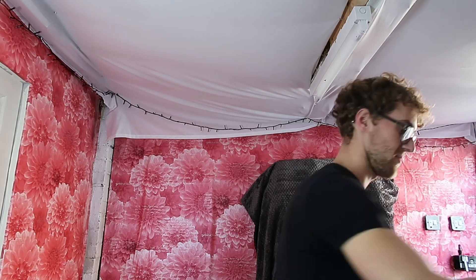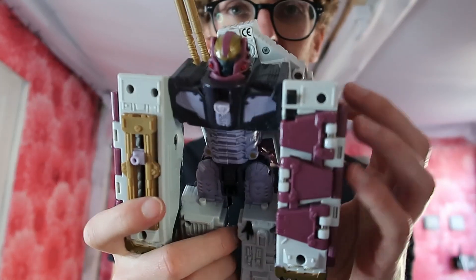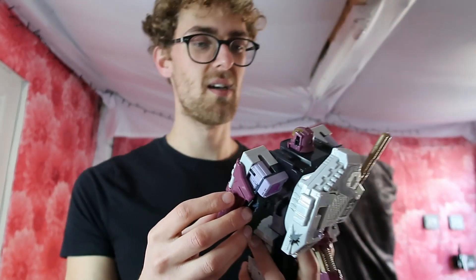First off we'll start with this - it's a proper vintage Transformer that turns into a tank. I haven't quite worked out how to transform it. It's probably quite a vintage one. I'm going to estimate like 20 to 30 pound - probably being optimistic. I'll put the price I listed it for up on screen, but yeah it's kind of cool.